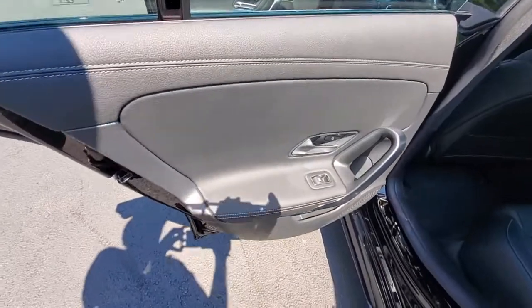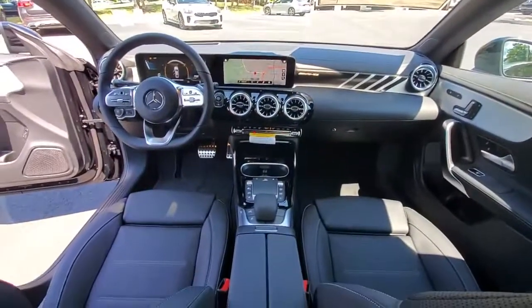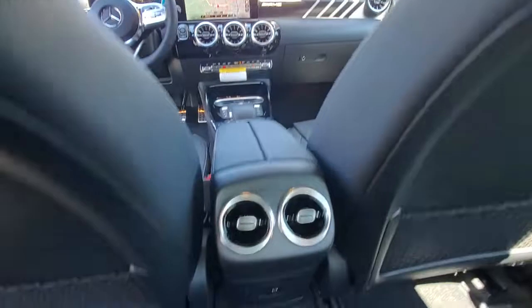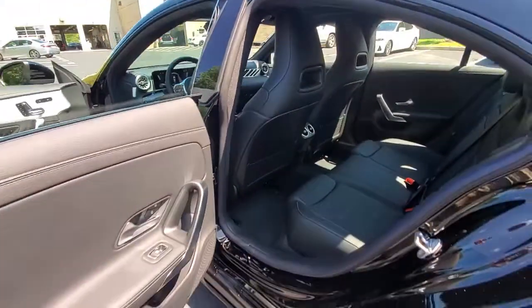The following are some of this vehicle's highlighted options: navigation system, keyless entry, sunroof/moonroof, power passenger seat, fog lamps, aluminum wheels, power driver seat, electronic stability control, dual-zone AC, and seat memory.